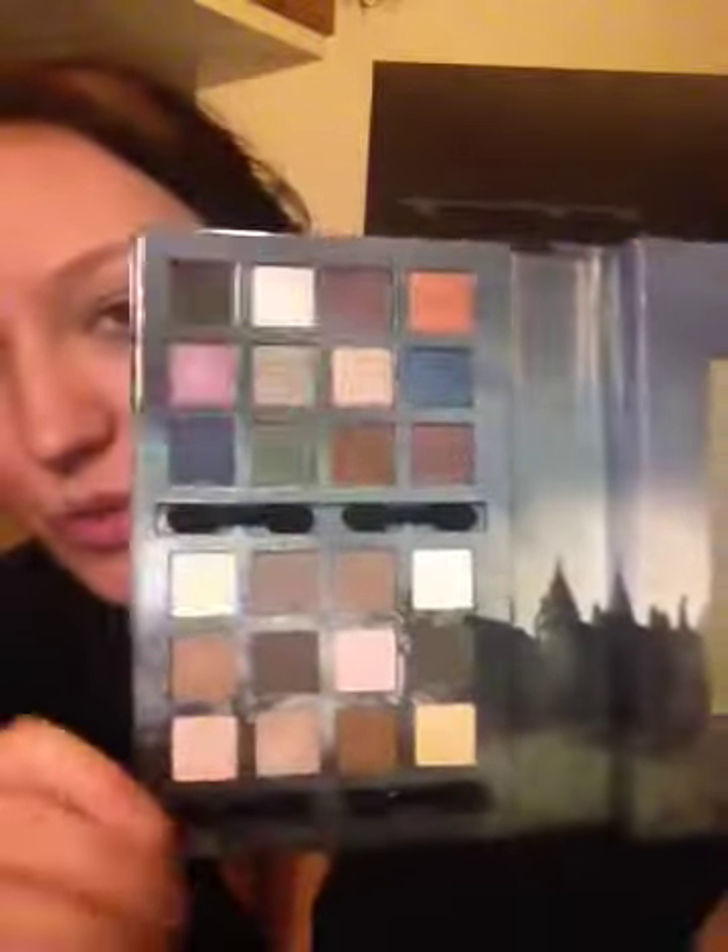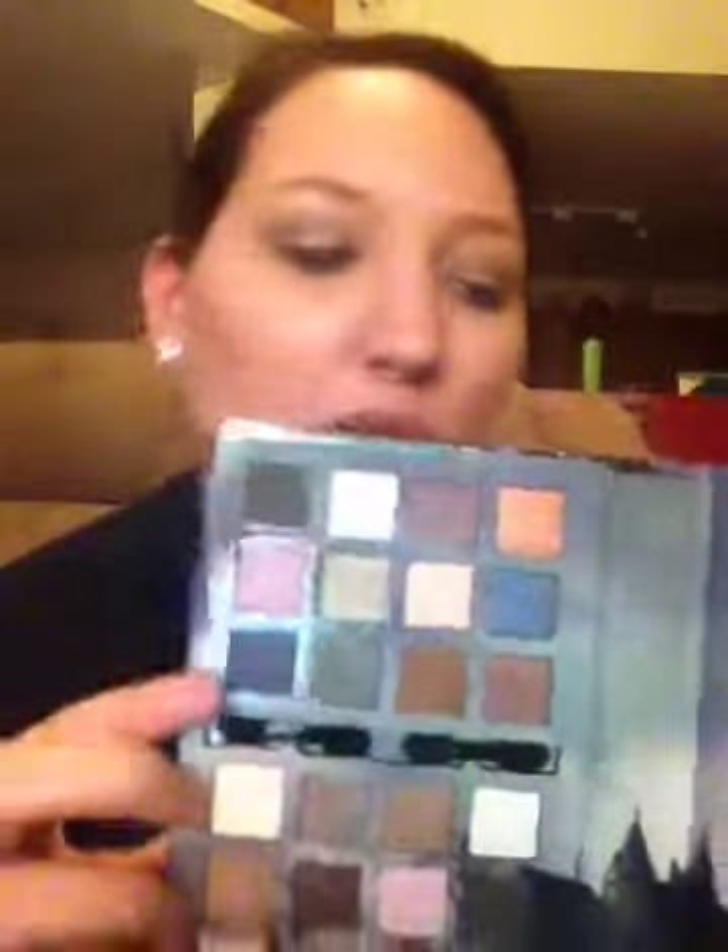If you want to use them, they're in there though. It comes with 24 shadows. You kind of have these nudes on top and then you have more colorful colors. Then on this side, it has a mirror.